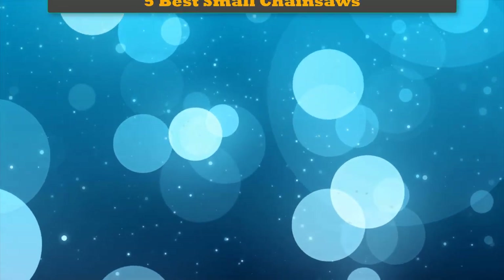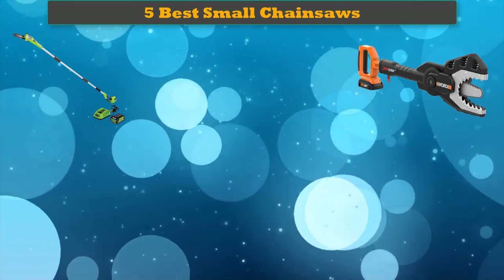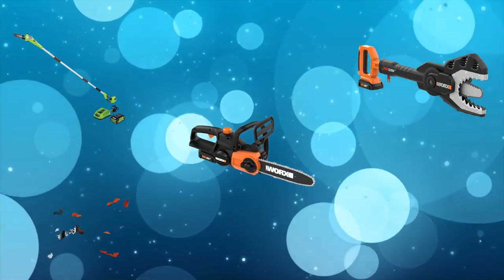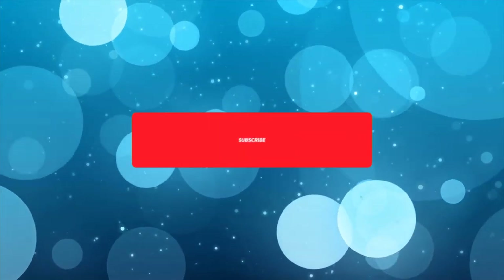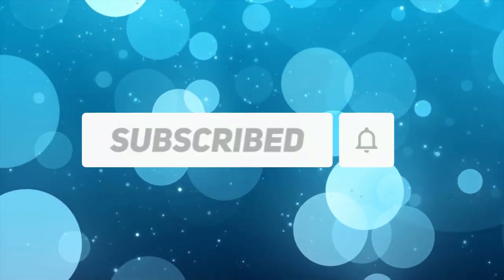Hi friends, welcome to my best small chainsaws review. Are you looking for the best small chainsaws? We analyzed consumer reviews to find the top rated best small chainsaws. We are going to review the top 5 best small chainsaws on the market. Subscribe to our channel and get more info and real-time deals on your favorite products.